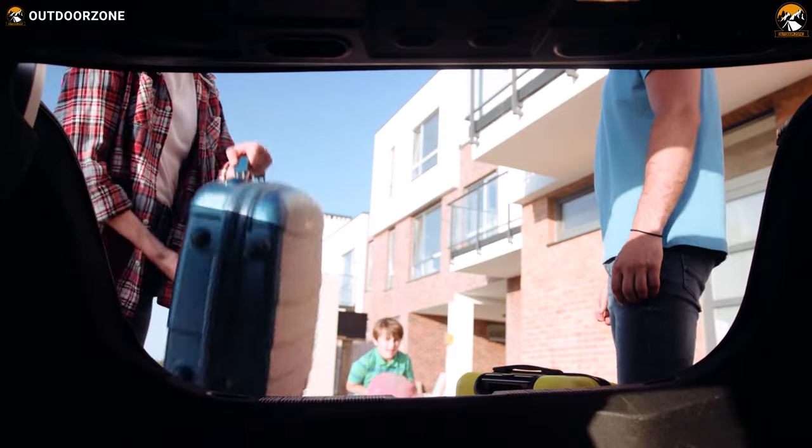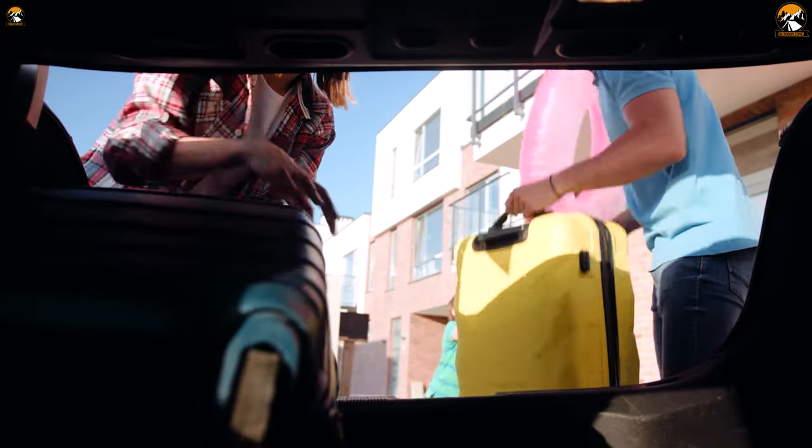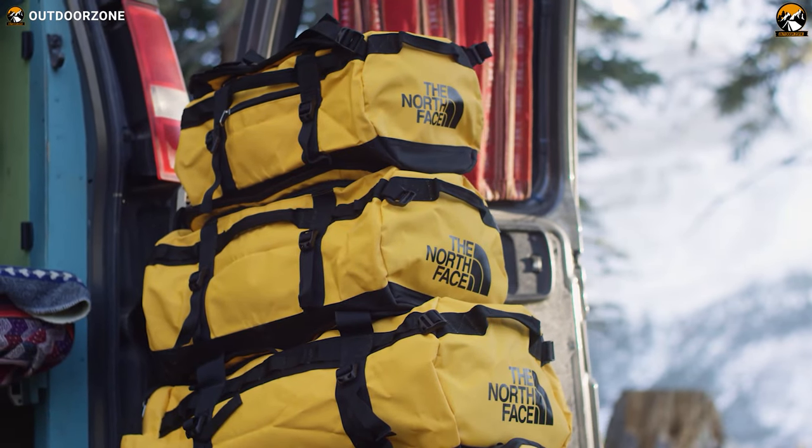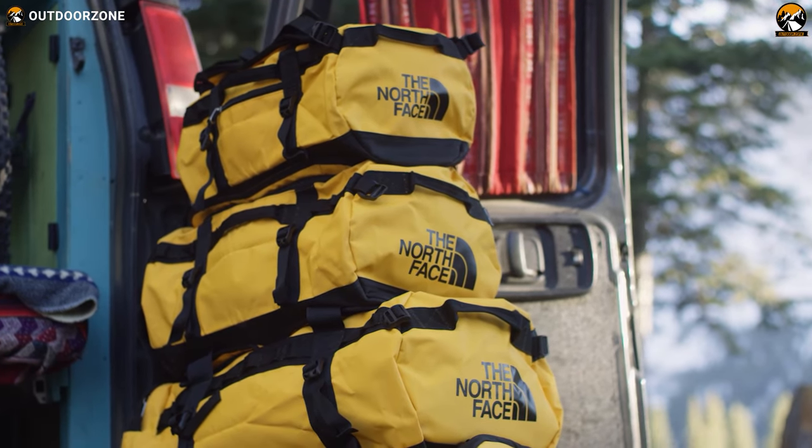Planning to go for a long trip and need a robust, high-quality, and iconic bag to pack your essential items? This North Face Base Camp Duffel L can surely meet your needs with its durable construction and high storage capacity.